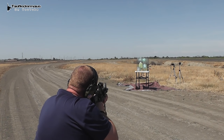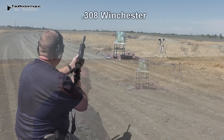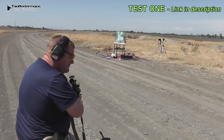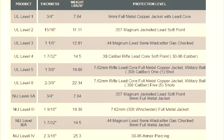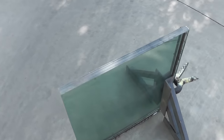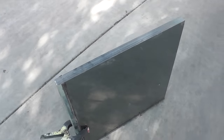Then we fired a .223 at it, and this glass managed to stop that too. However, when we threw some .308 at it, it went right through it. That's because this is UL rated Level 3, and it's not designed to stop .308, as you can see by the chart here. Now the ratings can be a little confusing because you have both UL ratings and an NIJ, which is the National Institute of Justice rating. So this will stop a .44 Magnum, but what about a shotgun slug?